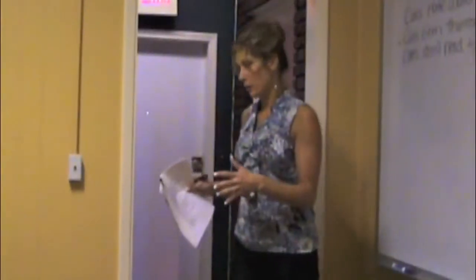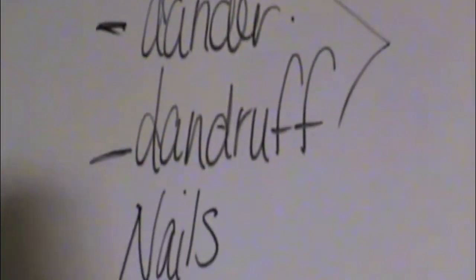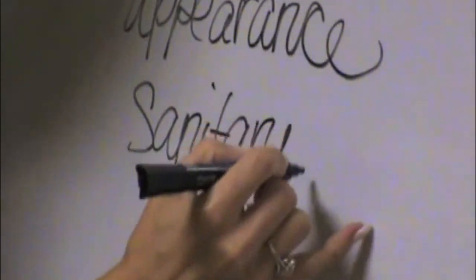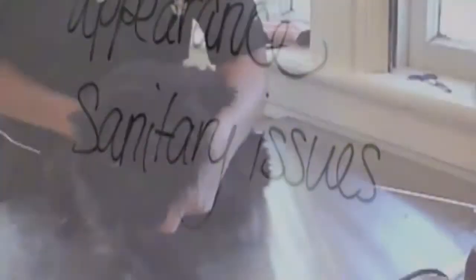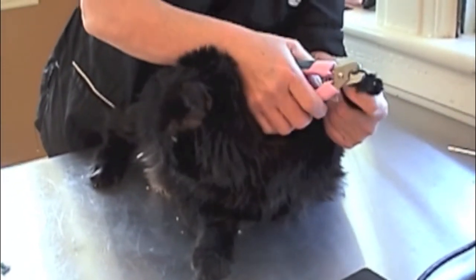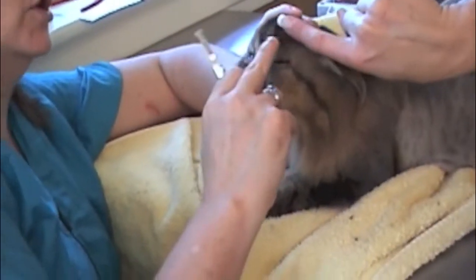Let's define what grooming means. As professional groomers, grooming means we use tools, products, and equipment to perform a variety of techniques for the betterment of the animal. When we explain truly what grooming is to our customers, we can help them understand better what we do and dispel those myths.